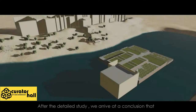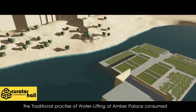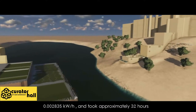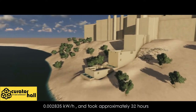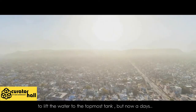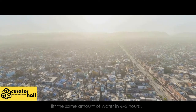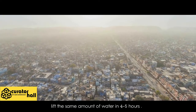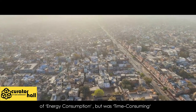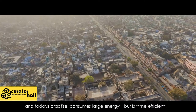Conclusion: After detailed study, we arrive at the conclusion that the traditional practice of water lifting at Amber Palace consumed 0.002835 kilowatt-hours and took approximately 32 hours to lift water to the topmost tank. By contrast, modern pumps consume about 0.75 kilowatt-hours to lift the same amount of water in 4 to 5 hours. The traditional practice was more efficient in terms of energy consumption but was time-consuming, while today's practice consumes large amounts of energy but is time-efficient.